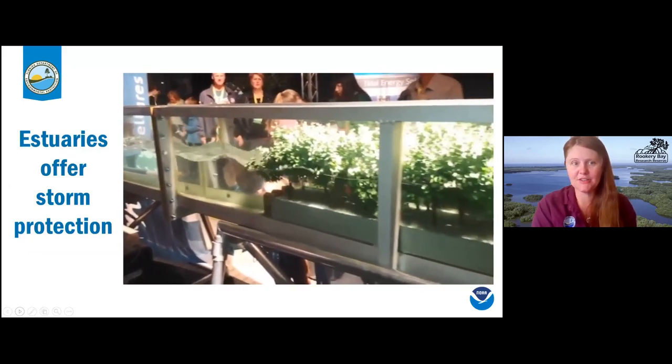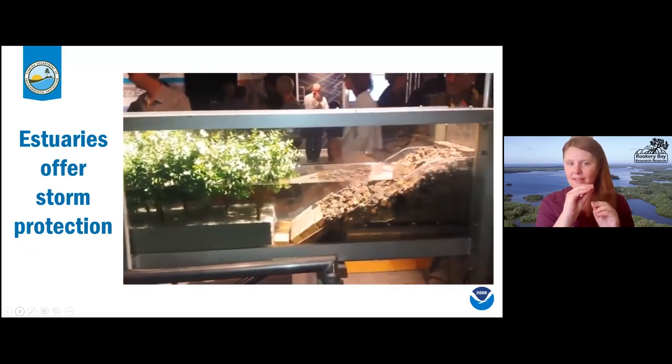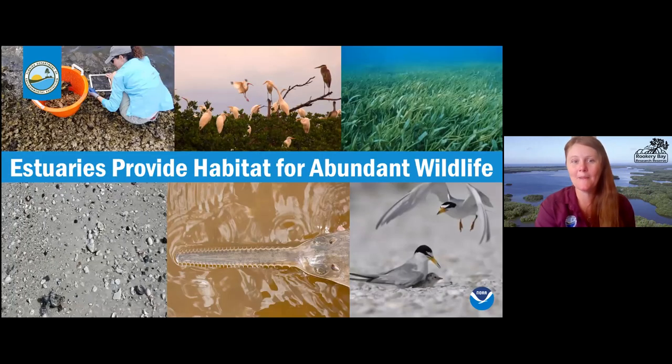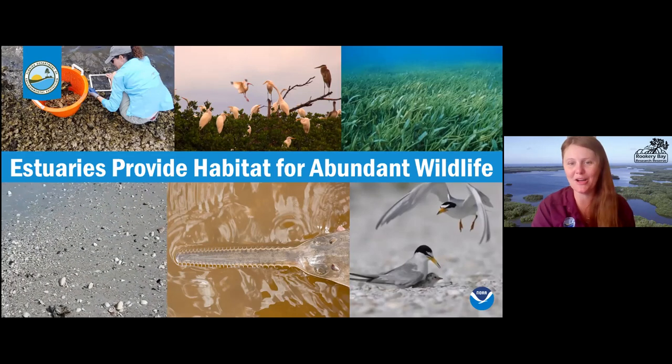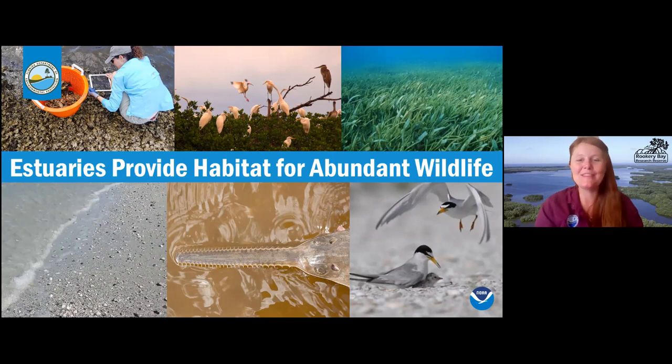Estuaries also offer storm protection. In this video you can see a wave machine producing nice-sized waves — it hits the model mangroves and then is calm afterward. When tropical storms or hurricanes come toward the coast, they hit our barrier islands and mangrove islands, and the waves get smaller and wind gets slower, helping protect the main coastline from storm damage. Because of that productivity, they also provide habitat for a lot of different wildlife. Estuaries are used as a nursery — from threatened sawfish all the way to birds roosting in mangrove trees.